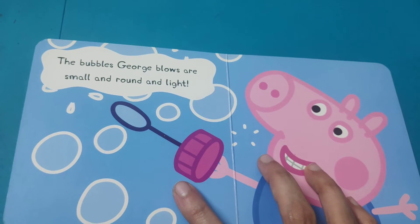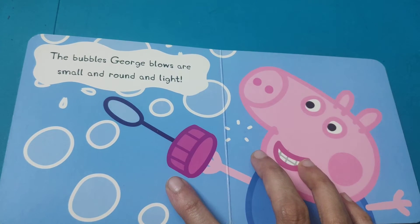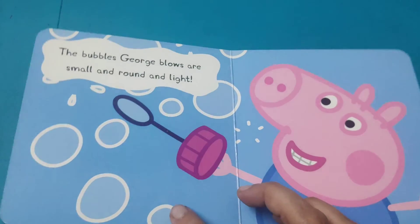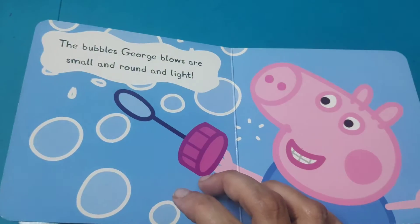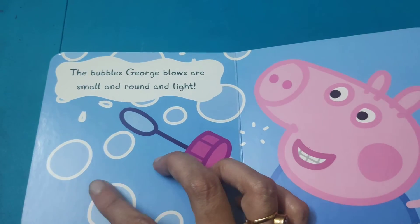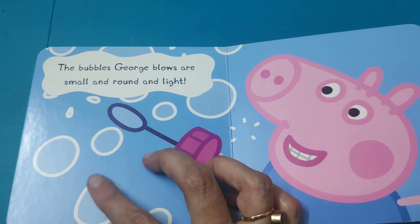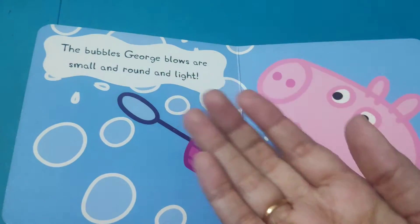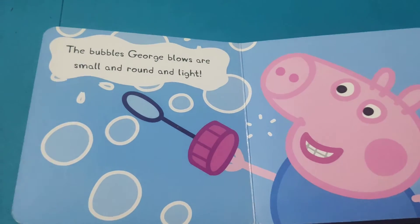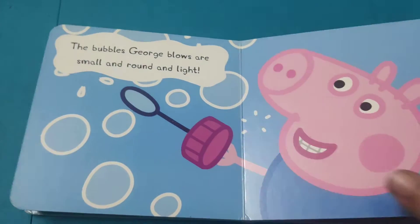The bubbles George blows are small and round and light. George is trying to make some bubbles and he found that they are circular in shape — very light with no weight. There are tiny ones too.